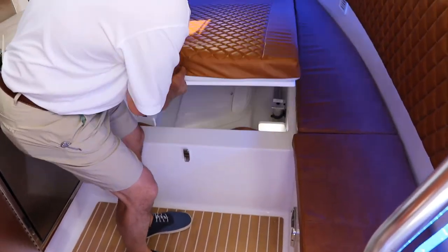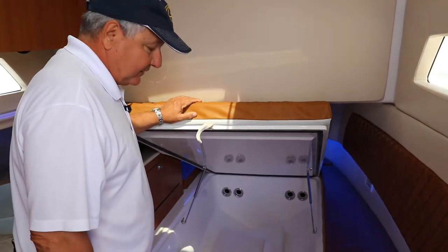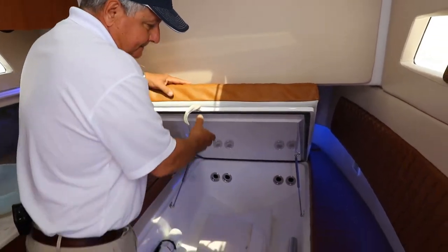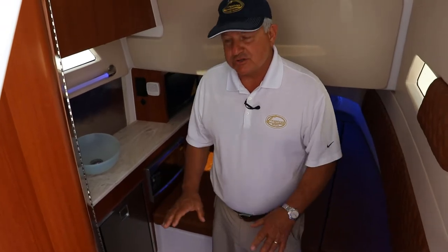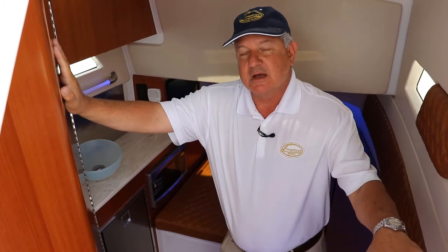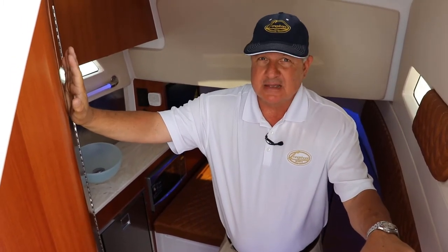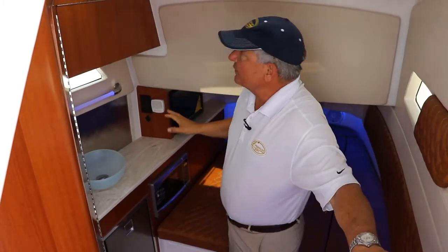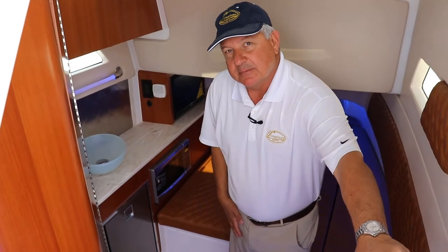Just lift this up — tons of storage, easily fitting six rods in here. There's also access into your bilges for your pumps and air conditioning unit, very easy to access. You also have access ports to the back of your instrument panel through the head compartment. Nice setup with ventilation all the way around, a big Bomar hatch with screen and shade. A couple could easily weekend on this boat.